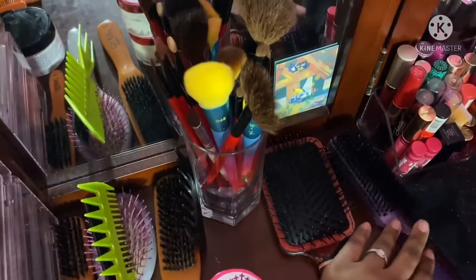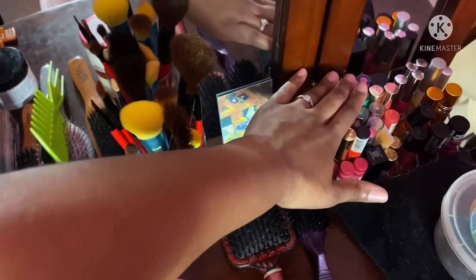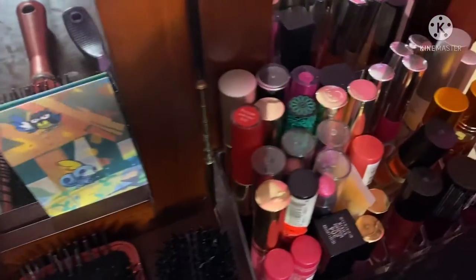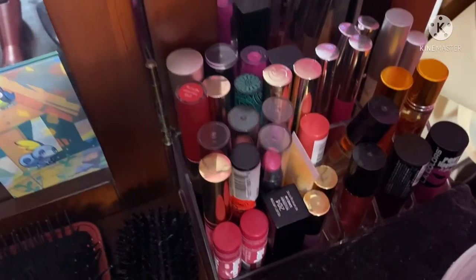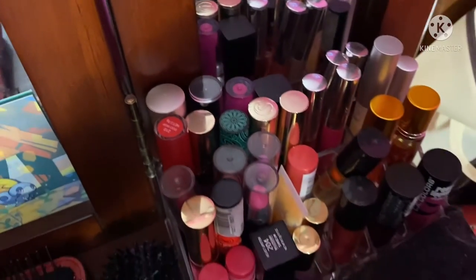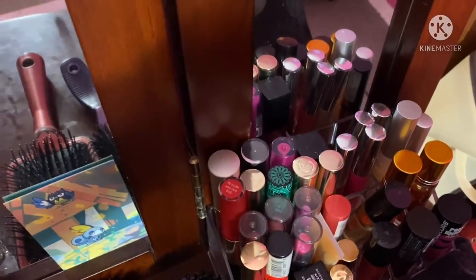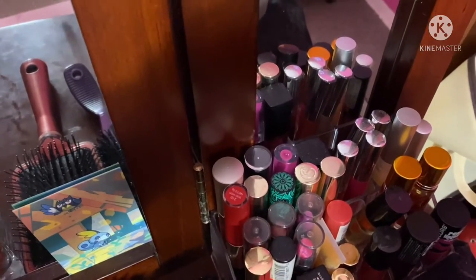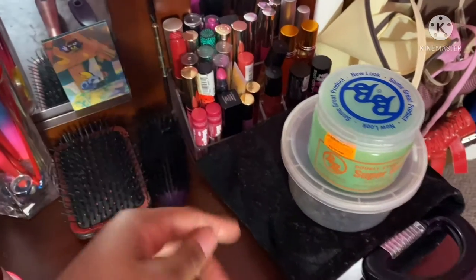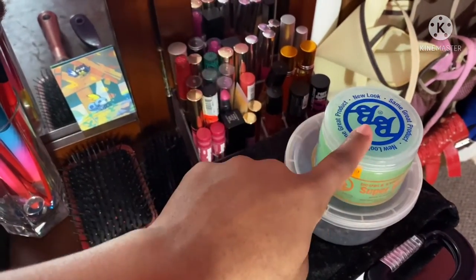Beside those brushes I have a whole slew of lipsticks — whether from Shein, lip gloss, lipsticks, glosses, clear or colored — it's all here. I have another lipstick container up under the vanity. Right in front I have a mirror, bobby pins, and some hair grease.